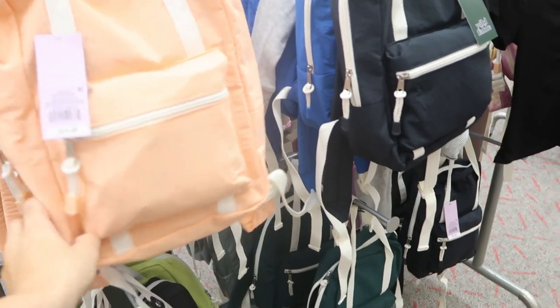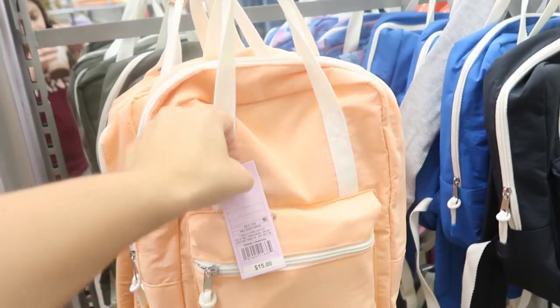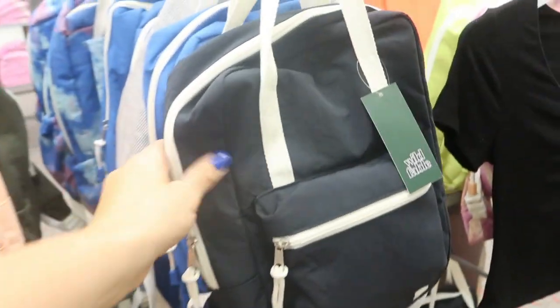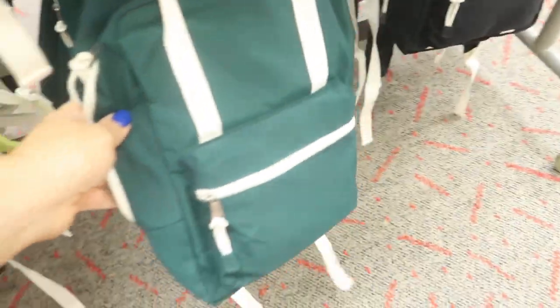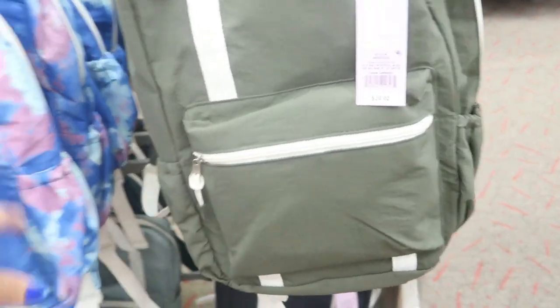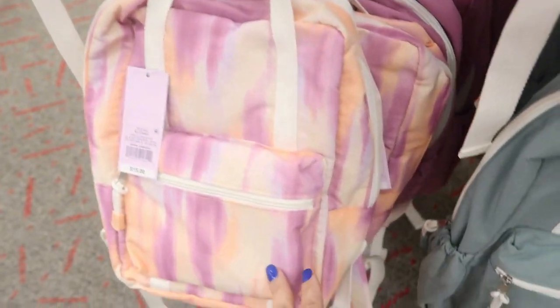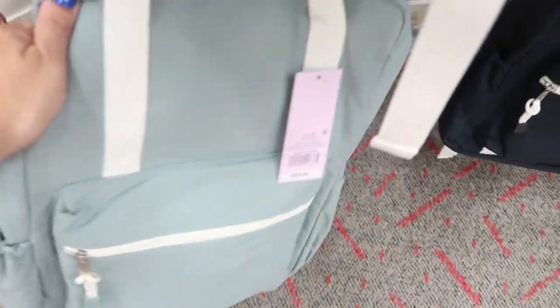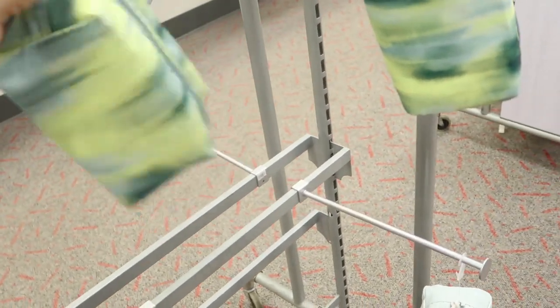They have lots of dupes for — I can't think of the brand name — but really cute for $15 by Wild Fable. There's a peach, a washed-out black, blue, and green. Some bigger ones for $20 in olive, tie-dye, and aqua. They also have little matching makeup bags in all the same colors as the little backpacks.